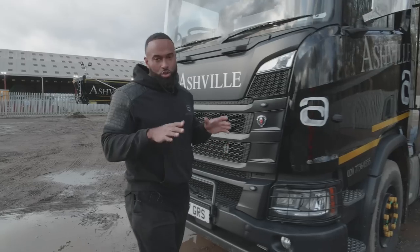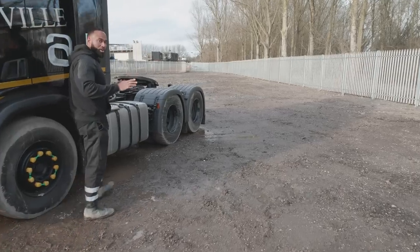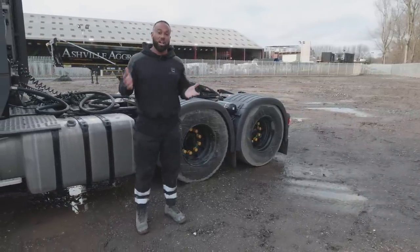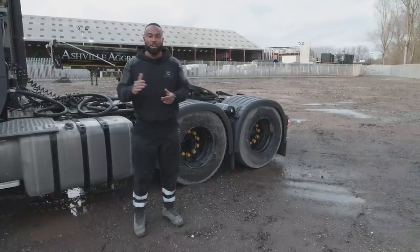She has a 12-speed automatic gearbox and two crawler gears which help when doing heavy haulage. She also has a retarder brake — the retarder brake enables the lorry to slow down using the gearbox, saving on your discs, pads, and all your braking systems, and it also saves a lot on fuel. This lorry is an automatic, however we have something called a clutch on demand, which means when we do need a clutch we can call upon it — for instance if you go into the landfill and get stuck, or need to do a tight maneuver, you can call upon your clutch to get yourself out of trouble.